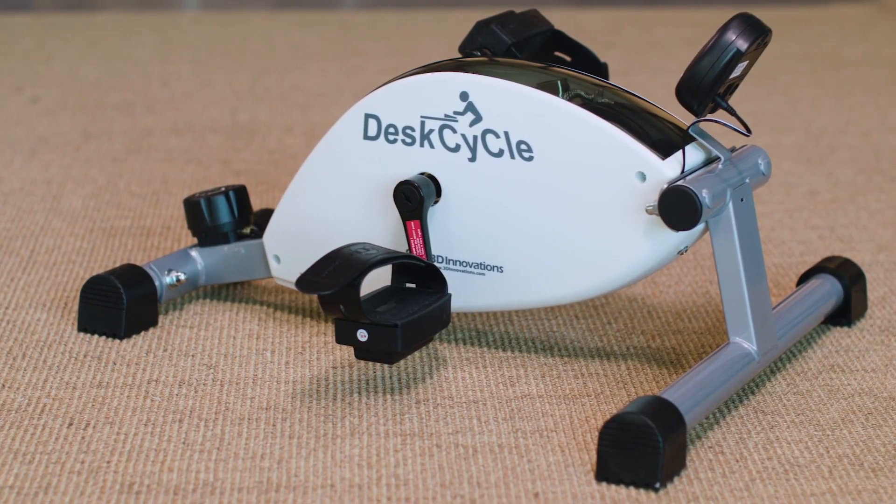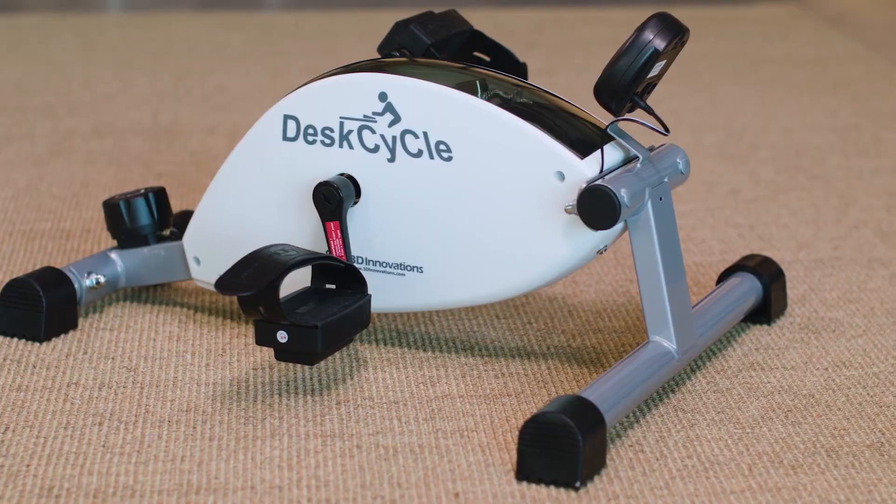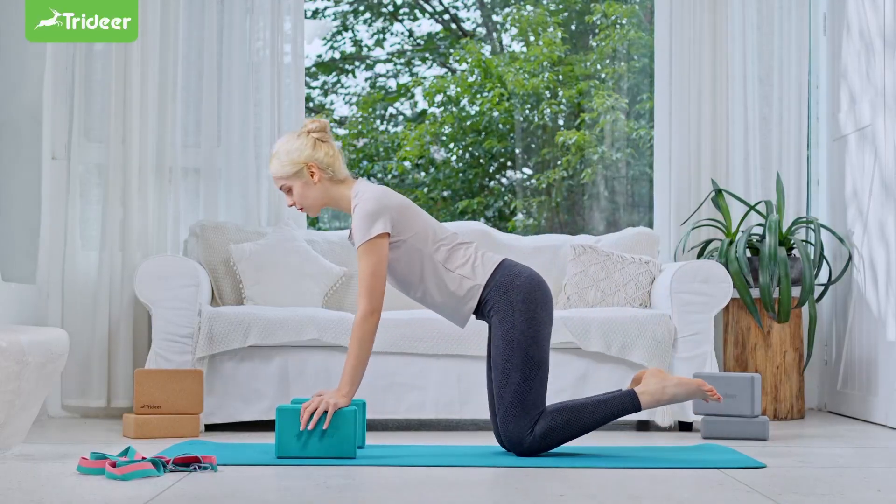In this video, I'm going to show you 10 must-have fitness and workout products that you can use at home or in the office to stay fit and healthy.